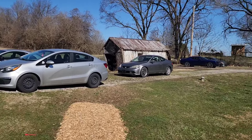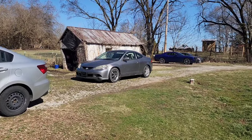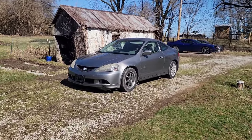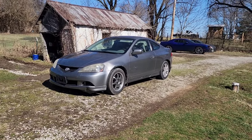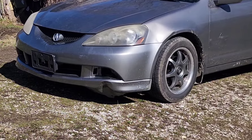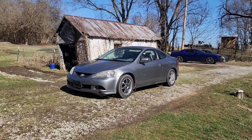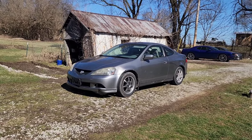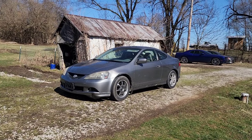I got another hoopty project car for the channel. I've actually wanted one of these for a long time. No, it's not the Type S - she's a beater. You can probably see the first thing... I don't know, what's the first thing you notice? The mismatched wheels or the huge dent in the bumper? Anyway, we'll have this on the channel and I'll be fixing her up, modifying it, and racing it around. This is a 2005 base model RSX.